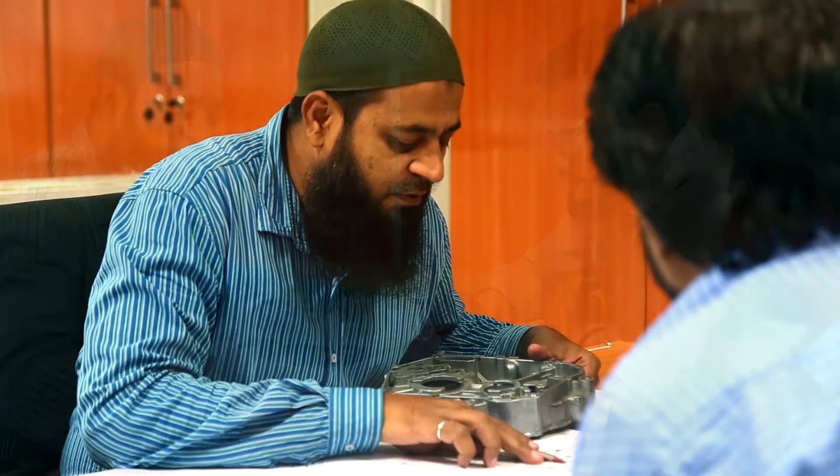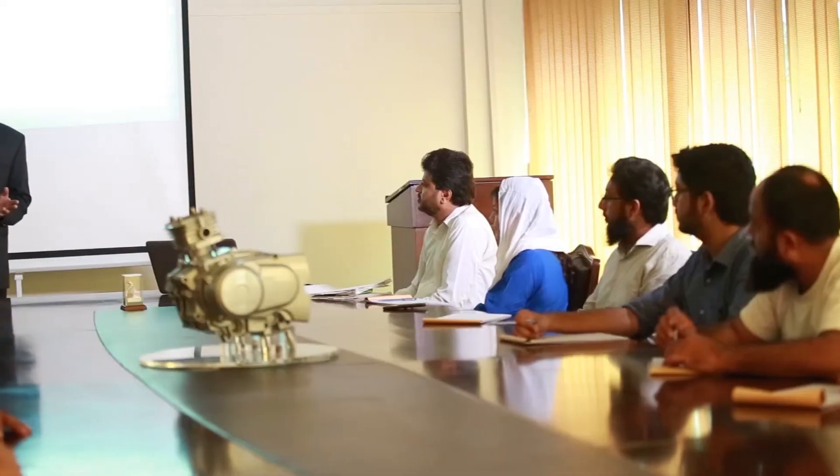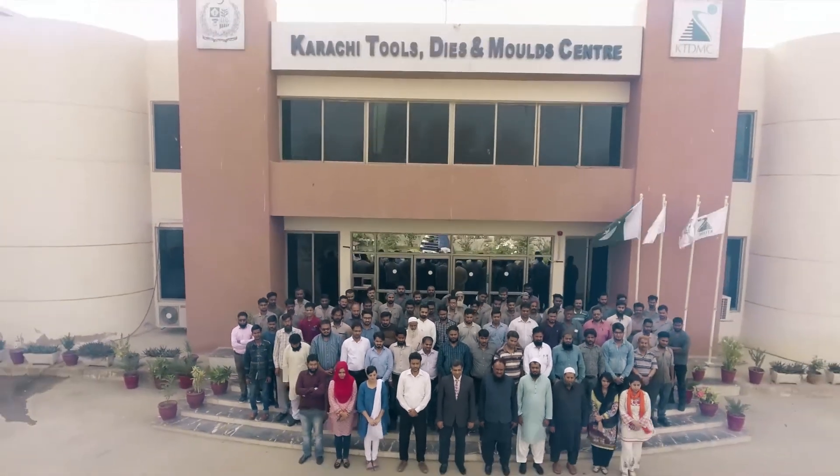We aspire to excel and inspire. We aspire to be the flag bearer of a better tomorrow. We are KTDMC.